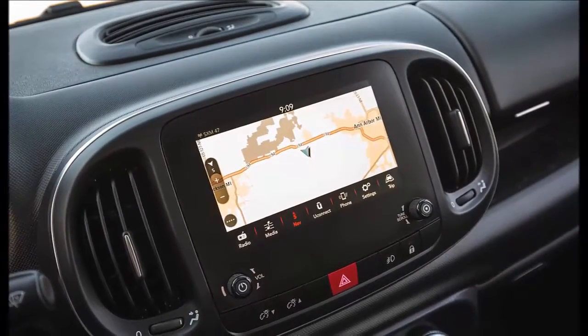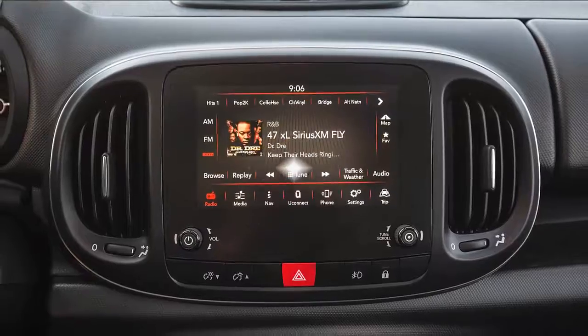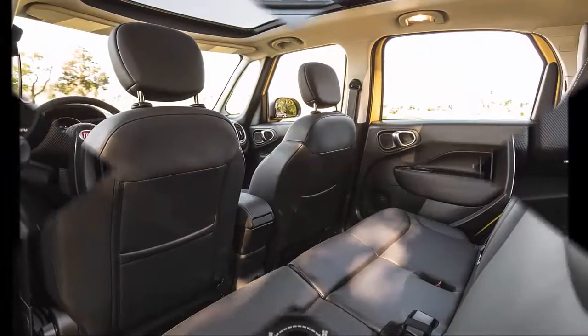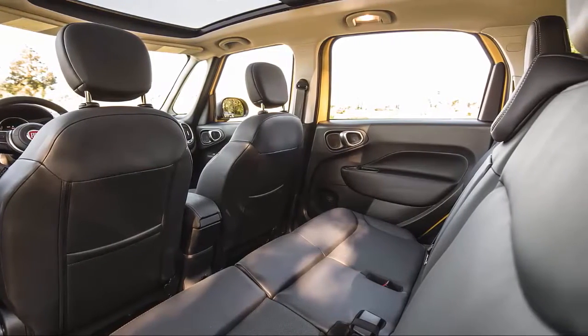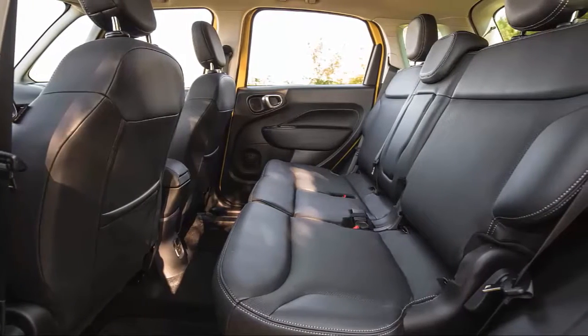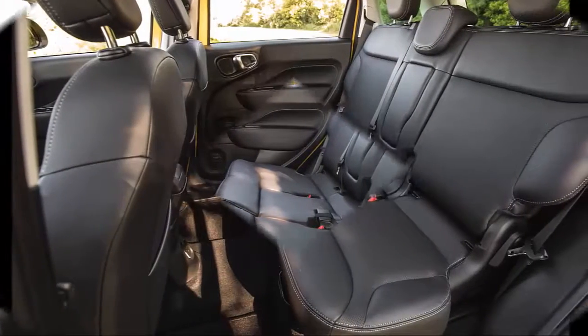But the 500L does have the advantage in interior space and versatility with a taller roof, huge windows, and excellent outward visibility. That said, there's little that the Fiat 500L does that the 500X doesn't do better.